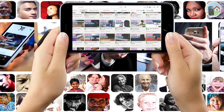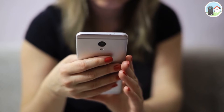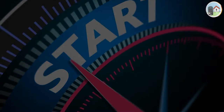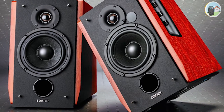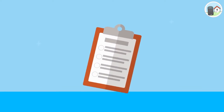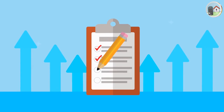Welcome to the channel Living Speaker, where you get to see all videos on audio. Make sure to subscribe and hit the bell icon. In this video, we are going to talk about the top 7 best vintage bookshelf speakers.